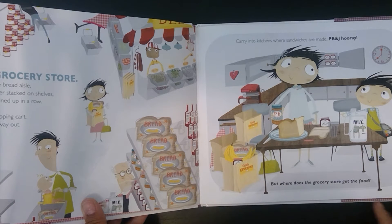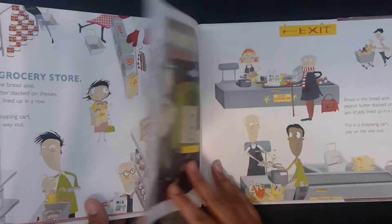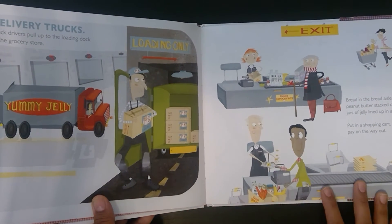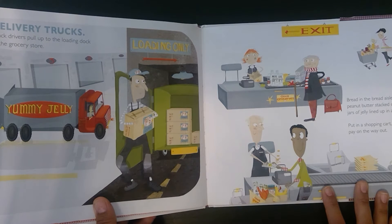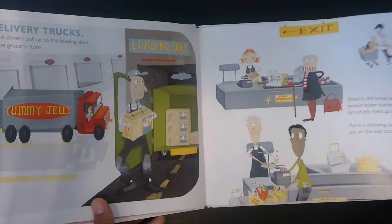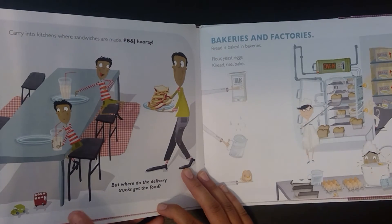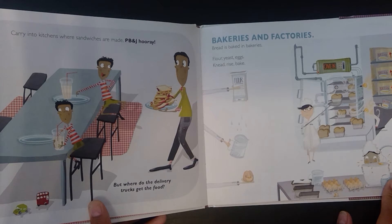But where does the grocery store get the food? Delivery trucks. Truck drivers pull up to the loading dock at the grocery store. Bread in the bread aisle, peanut butter stacked on shelves, jars of jelly lined up in a row. Put in a shopping cart, pay on the way out. Carry into kitchens where sandwiches are made. PB&J Hooray.